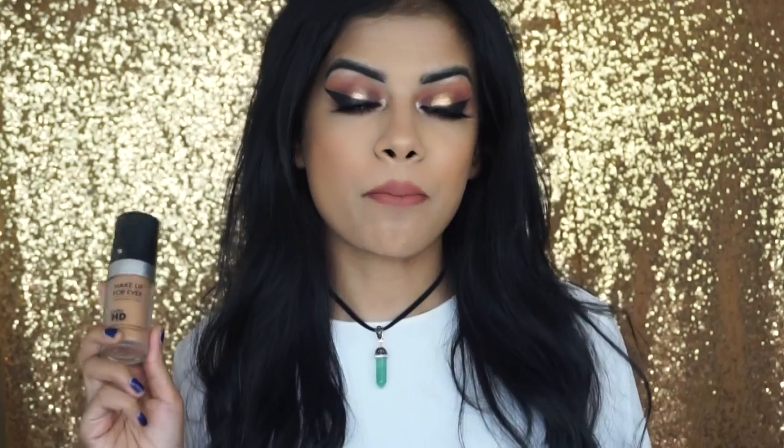My favorite foundation for this year is definitely the Makeup Forever Ultra HD. I was about to include my L'Oreal Infallible Pro Matte, but I realized that was my favorite last year — it's still definitely one of my favorites, but I didn't want to mention it again. I'm actually wearing most of these products on my face right now. I love this — it's such a good foundation for every day because it's really natural but still gives you a really flawless finish and it looks great in photos.